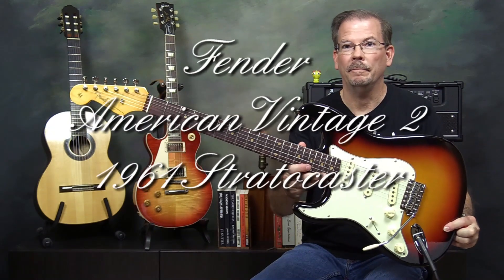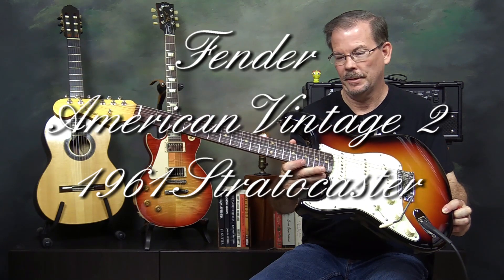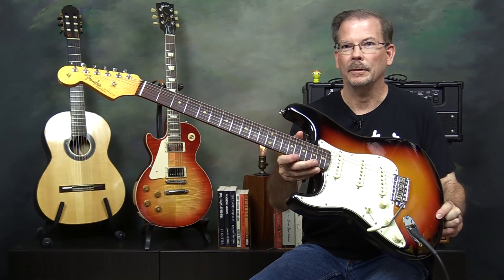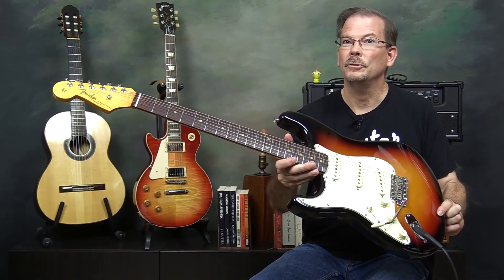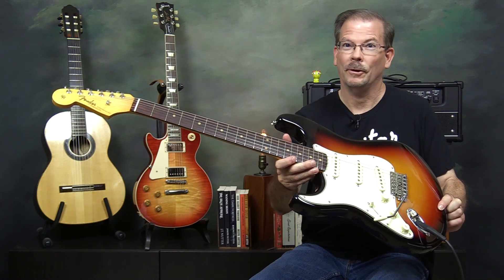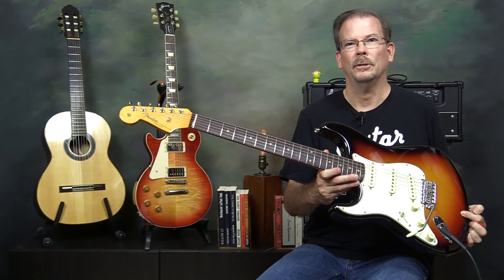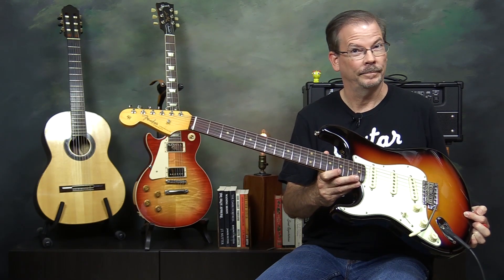Hello, I'm James Caldwell and this is an American Vintage II 1961 Stratocaster in a three-tone sunburst. This is a left-handed model, but if you're a right-handed player don't worry — Fender has you covered as they make them right-handed also. In this video I'm going to try and convince you and myself that this is the finest Stratocaster Fender has made in over 60 years.